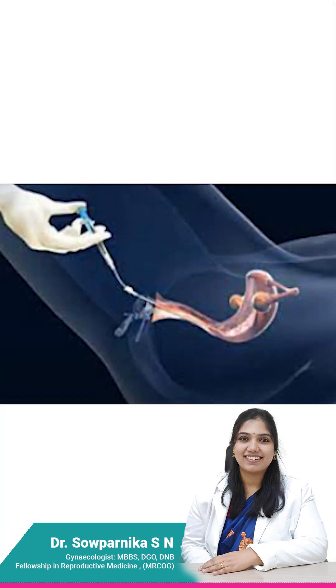Then whenever we plan for an embryo transfer, we do a process called thawing. What is thawing? We reintroduce the water content into the cells and make them metabolically active. That means, like how a seed sprouts, in a similar way the cells start multiplying. It is at that time we undergo the process called embryo transfer.